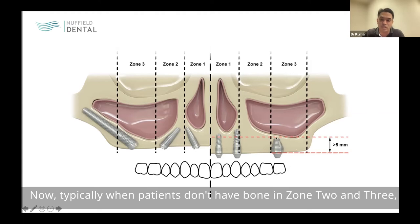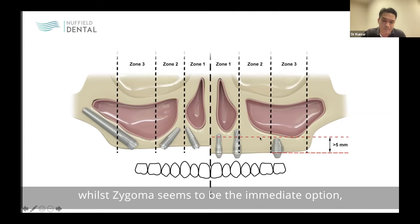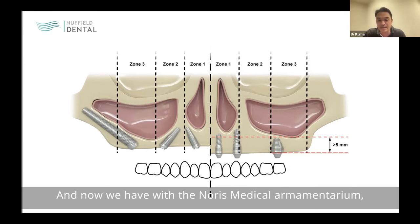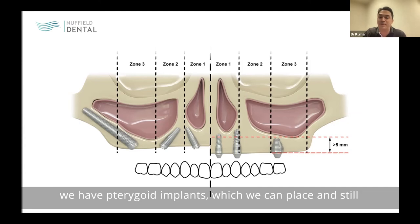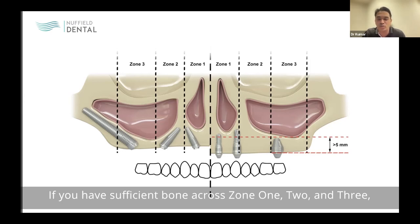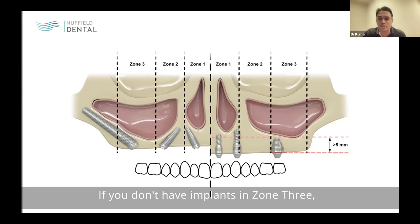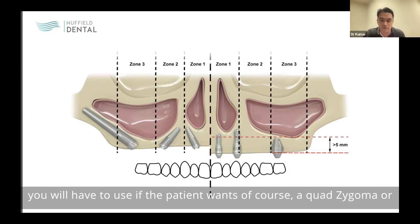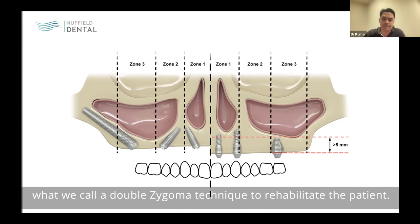When patients don't have bone in zones two and three, while zygomatic implants seem the immediate option, we can consider other tools — including cortically fixed plates and pterygoid implants from the Norris Medical armamentarium — still allowing full function on the same day. Take-home message: if there is sufficient bone across zones one, two, and three, place implants conventionally. If zone three is missing, use conventional All-on-Four. If zones two and three are deficient, consider zygomatic implants. If even zone one lacks bone, a quad-zygoma or double zygoma technique is required.